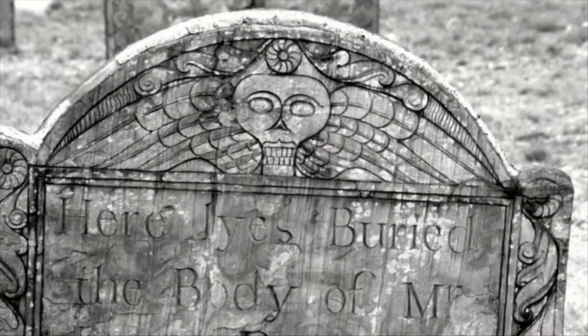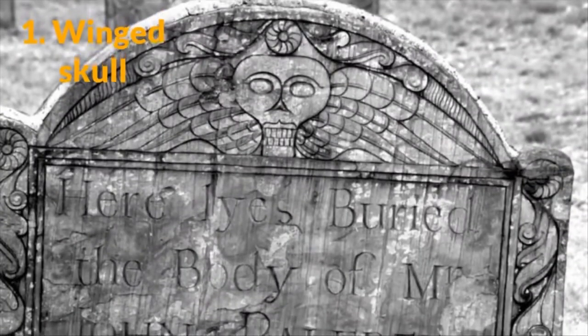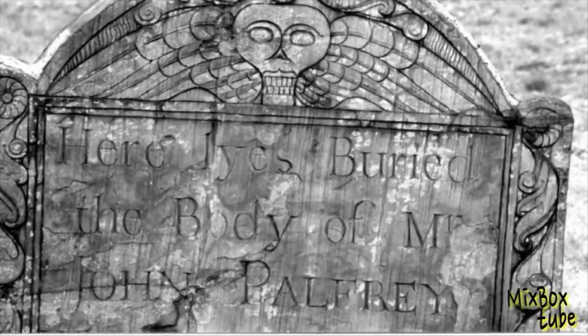1. The Winged Skull. This symbol became popular in the 17th and 18th centuries. It represents the fleeting nature of mortality, with the deceased soul soaring up to the heavens and into the afterlife like a winged bird.